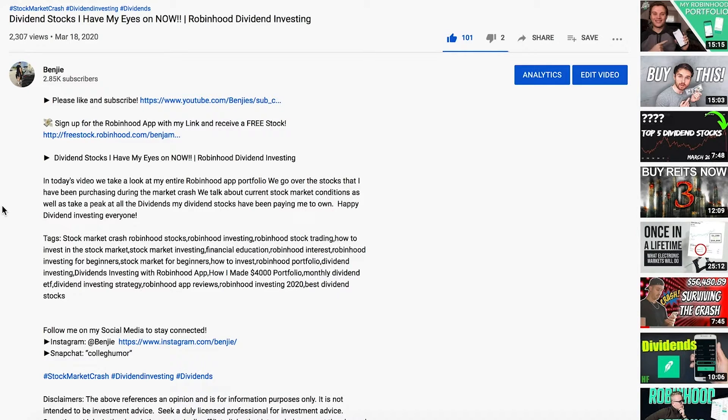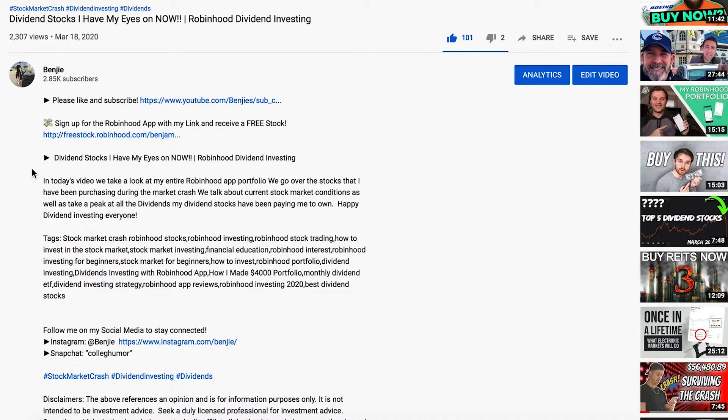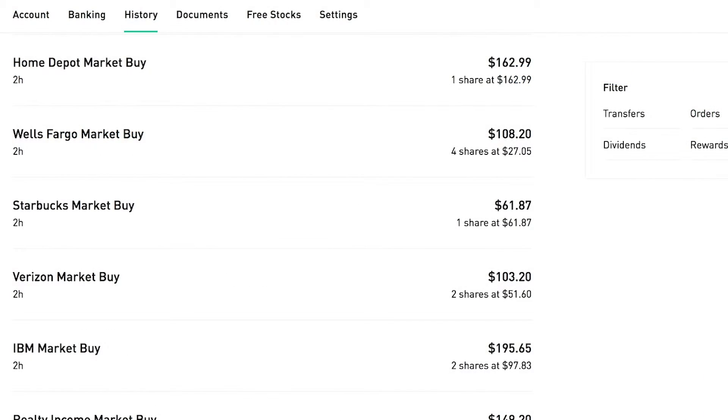Before we look at all the new companies I've bought, if you don't already have the Robinhood app — it's the brokerage I use to buy all my stocks — if you download it using the link in my description at freestock.robinhood.com, you'll receive a free stock and I'll receive a free stock. They're valued between about three and a hundred dollars. It's the best time to get into the market right now because the market is down.